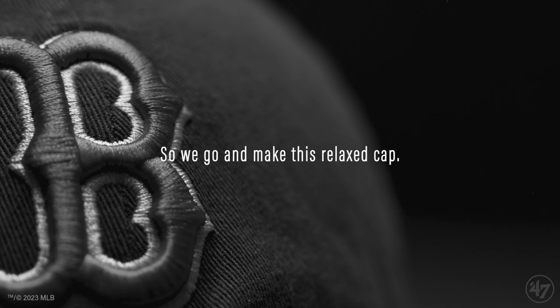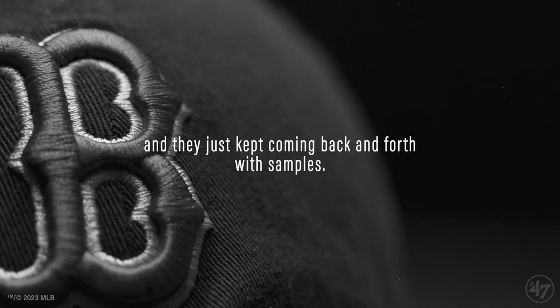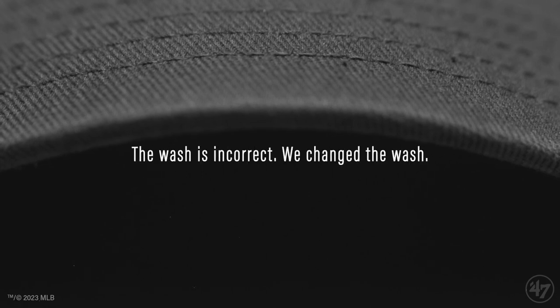So we go and make this relaxed cap. I don't know if it was me and Stevie, or me and Bobby who went overseas. We stayed for like two weeks in the factories. They just kept coming back and forth with samples — nope, that doesn't fit right, that's too short, that's too deep. The wash is incorrect, we changed the wash.